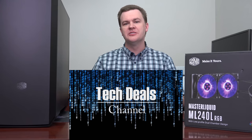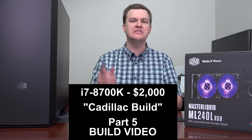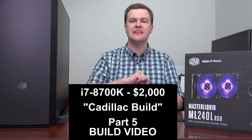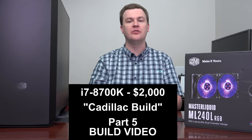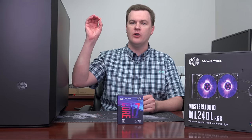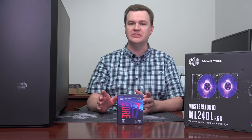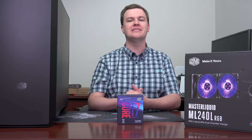Hello and welcome to Tech Deals Part 5 of the $2,000 Cadillac build video series featuring the i7-8700K 6-core 12-thread CPU build. In this video, the camera is going to be overhead and I've got a 32-minute long detailed step-by-step build guide on putting this amazing computer together.